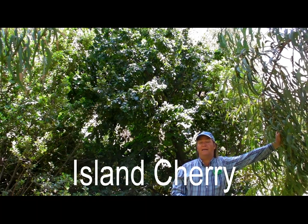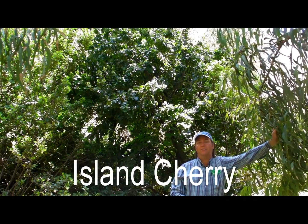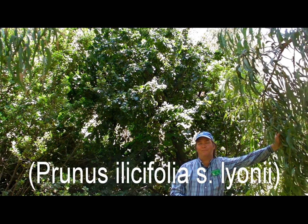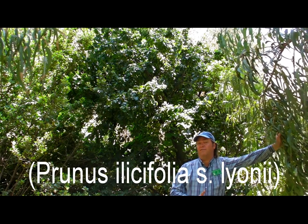We are looking at an island cherry, or Catalina cherry, Prunus illicifolia, subspecies lionii, or sometimes just treated as Prunus lionii in some botany books. It isn't technically an island endemic, however, because you can find this species on Baja. But most of the plants you're going to find like this are going to be on the Channel Islands.